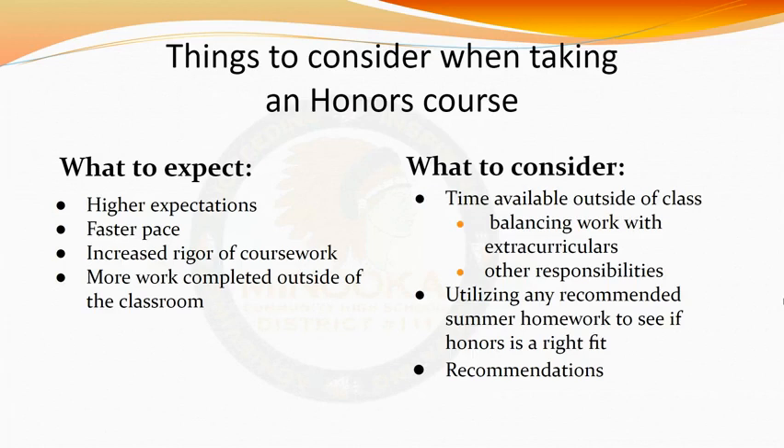If you are interested in taking honors classes, keep the previously discussed points in mind. The workload is much heavier than what you might be accustomed to, so take any additional commitments into consideration. Balancing extracurriculars and coursework can be overwhelming, so make sure you're making the best decision for yourself. If you're unsure if taking an honors class is for you, we strongly encourage you to talk with your current teachers for their input. Additionally, you can check our school's website, mchs.net, to see which classes have recommended summer homework, to get a feel of the class's daily workload.